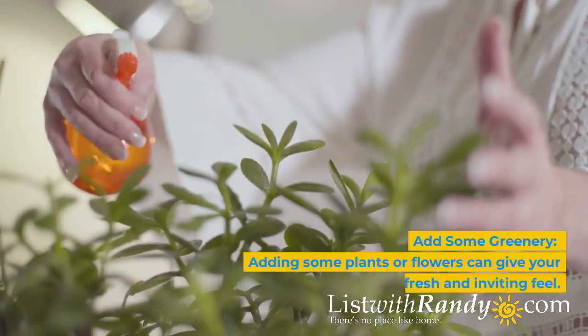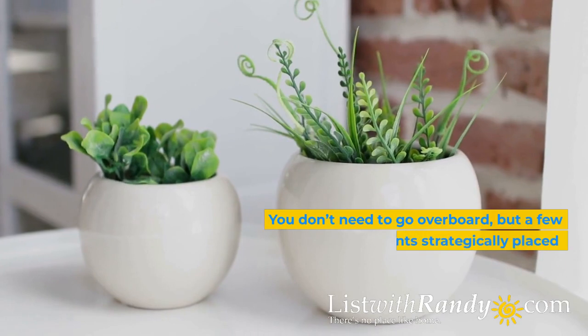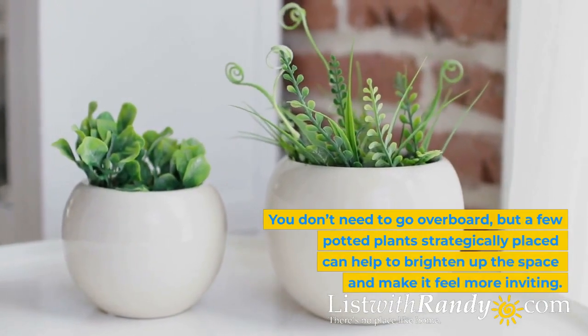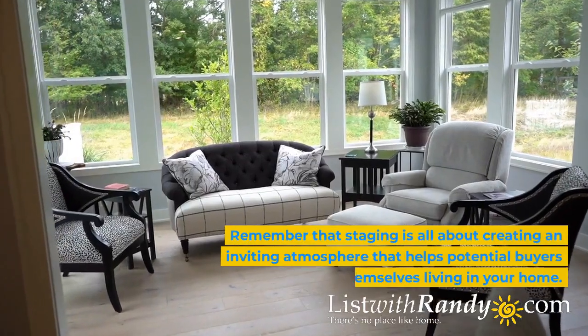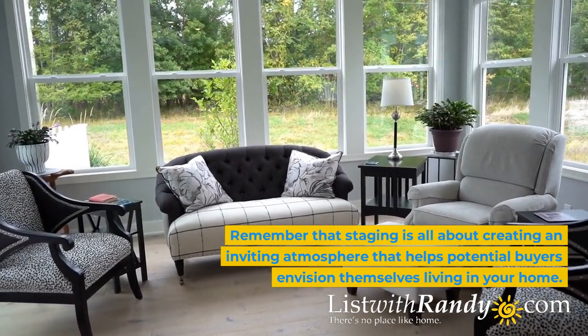Add some greenery. Adding some plants or flowers can give your home a fresh and inviting feel. A few potted plants strategically placed can help to brighten up the space and make it feel more inviting. Remember that staging is all about creating an inviting atmosphere that helps potential buyers envision themselves living in your home.